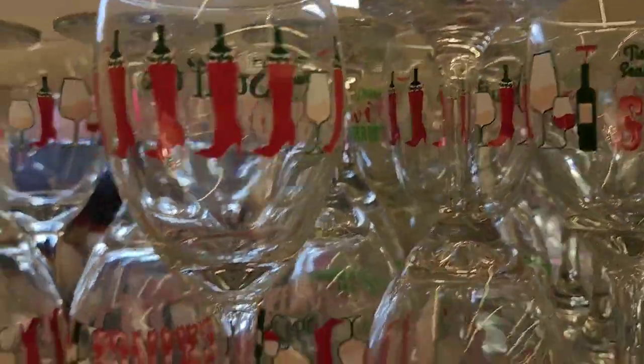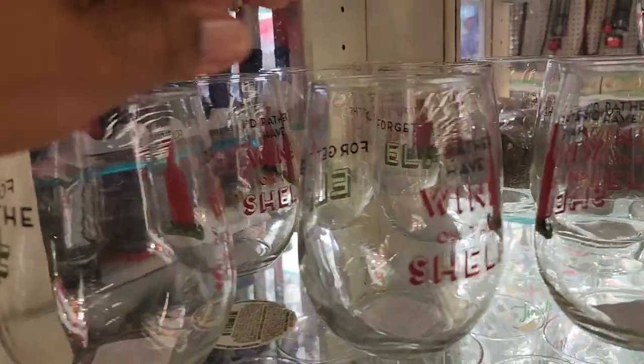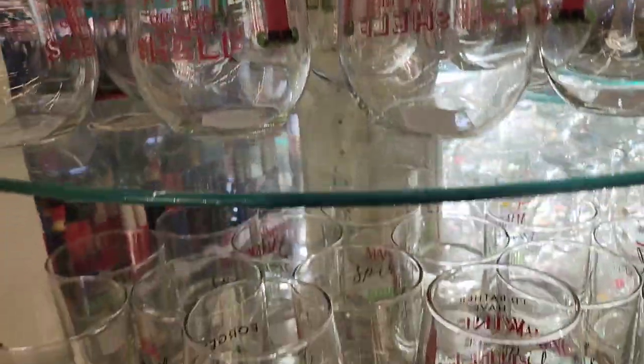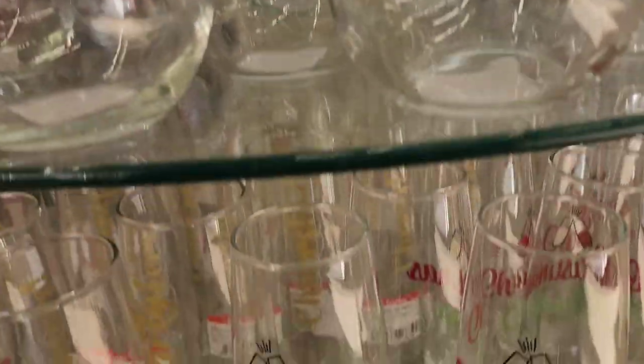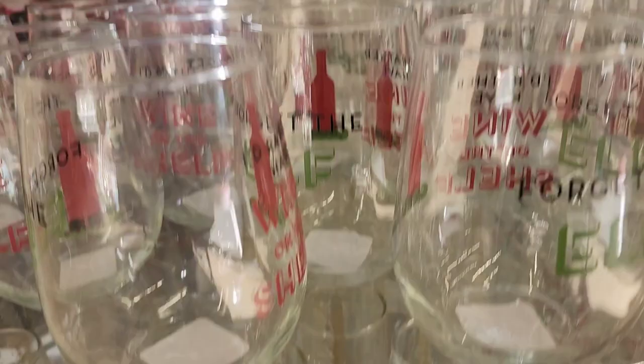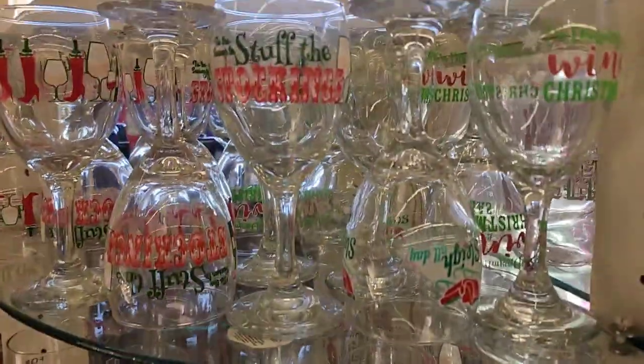One glass piece says 'Forget the Elf, I'd Rather Have Wine on the Shelf' — really cute. Another one at the bottom says 'Christmas Chairs.' All absolutely beautiful and really cute.